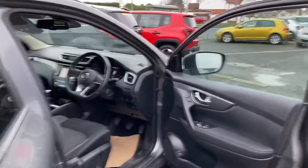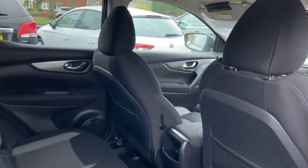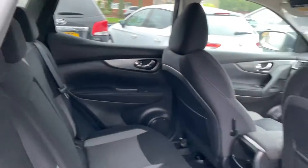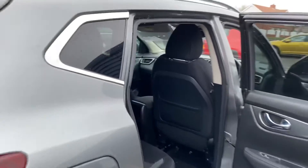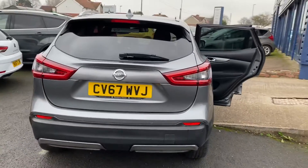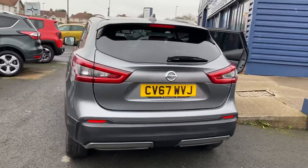It's just come in, so like I say it hasn't been cleaned at all, but obviously the car will get fully cleaned inside and out. So it's just an initial video to let you see the car online.